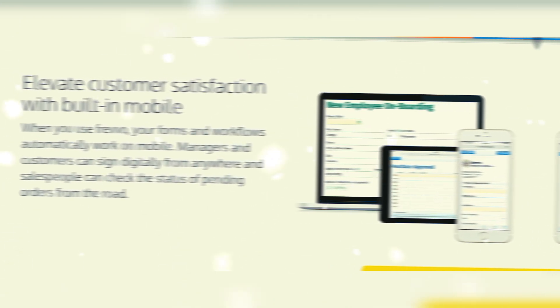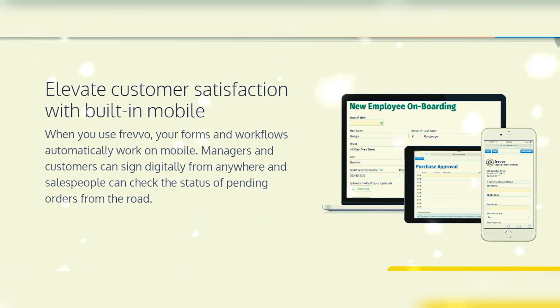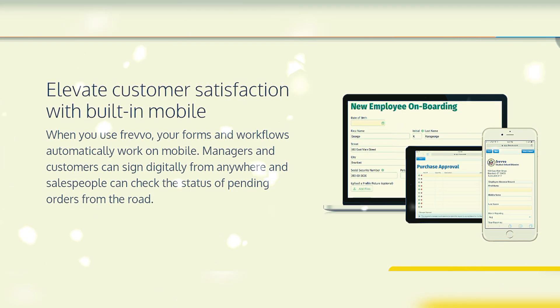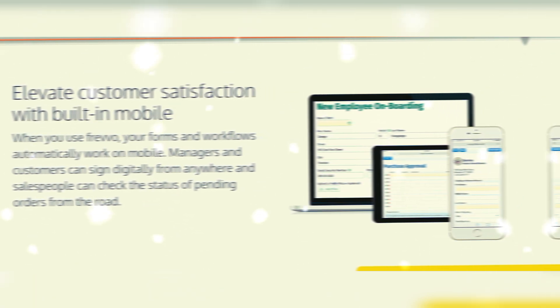Evaluate customer satisfaction with built-in mobile support. When you use this software, your forms and workflows automatically work on mobile. Managers and customers can sign digitally from anywhere, and sales people can check the status of pending orders from the road.